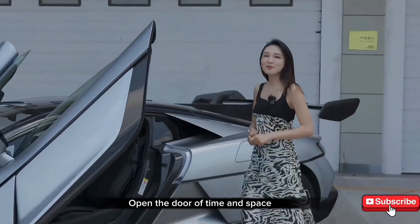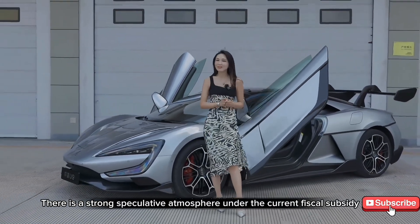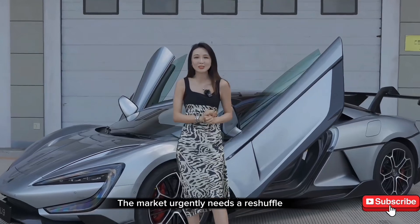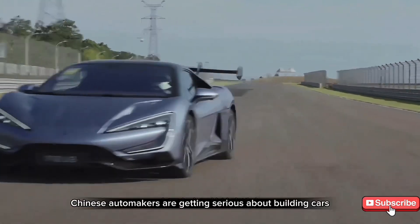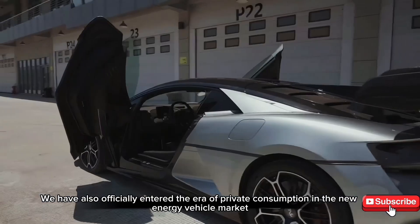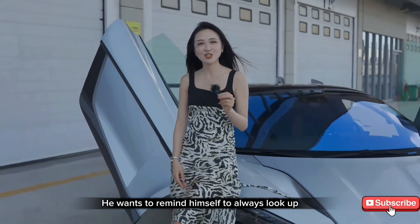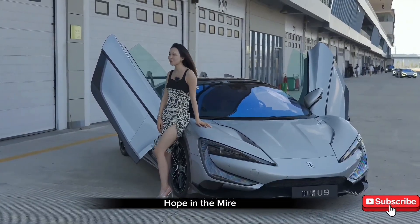Open the door of time and space — you have returned to the original era of China's new energy vehicle market. There was a strong speculative atmosphere under fiscal subsidies back then: we weren't building cars, we were subsidizing. The growth of the new energy vehicle market was almost stagnant, and the market urgently needed a reshuffle. Then Tesla came in and inspired our competitive spirit. Chinese automakers got serious about building cars, and we officially entered the era of private consumption in the new energy vehicle market. This brand is called Looking Up. I don't think it wants others to look up to it — it wants to remind itself to always look up. Looking up at the stars in the universe, hope in the mire, the dream of Chinese cars.